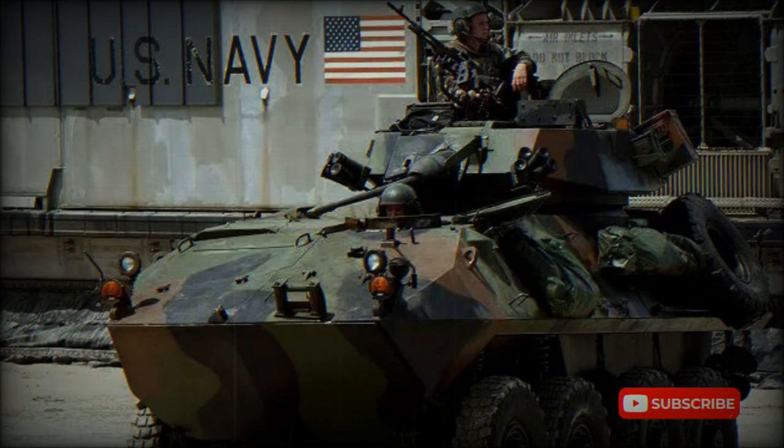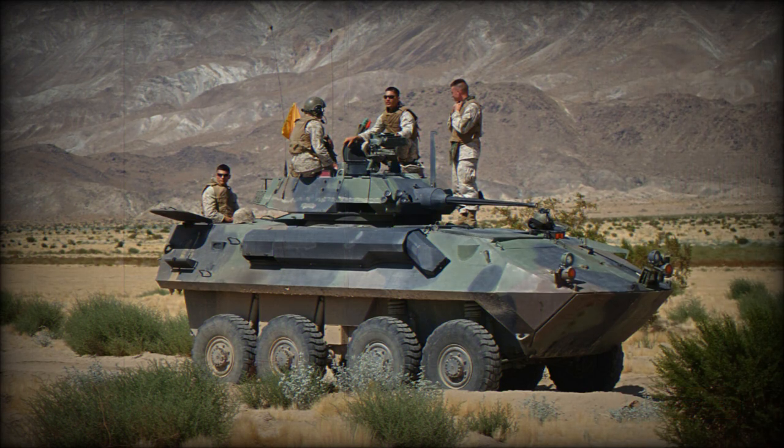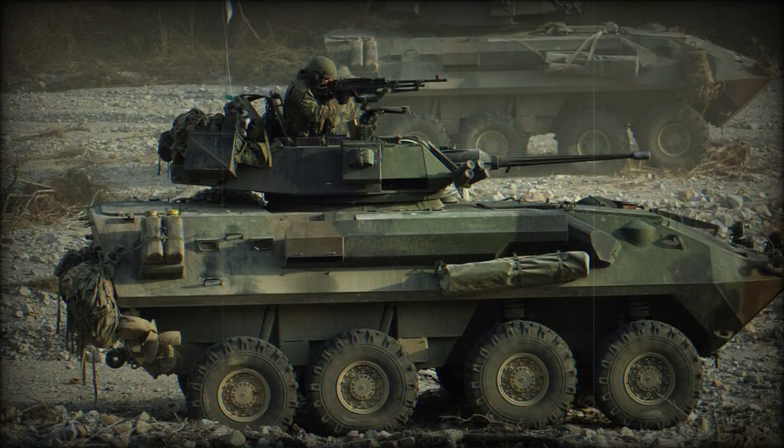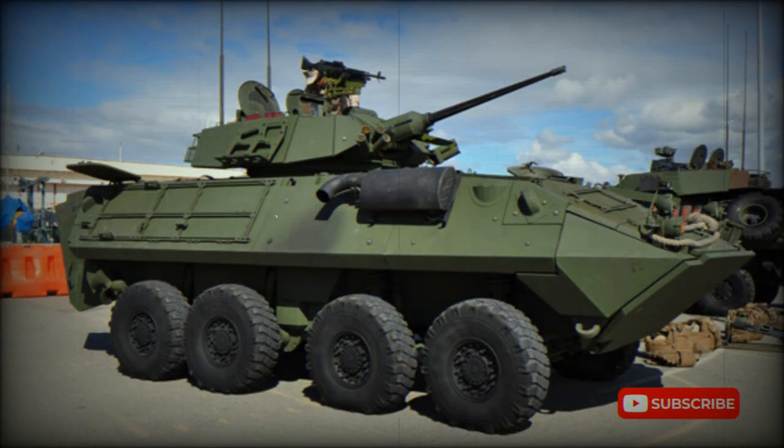The ASLAV-25 Armored Reconnaissance Vehicle is the primary vehicle of the ASLAV family. It provides reconnaissance capability for the regiment, and is also often used for raiding and screening operations, where its speed and mobility can best be exploited.